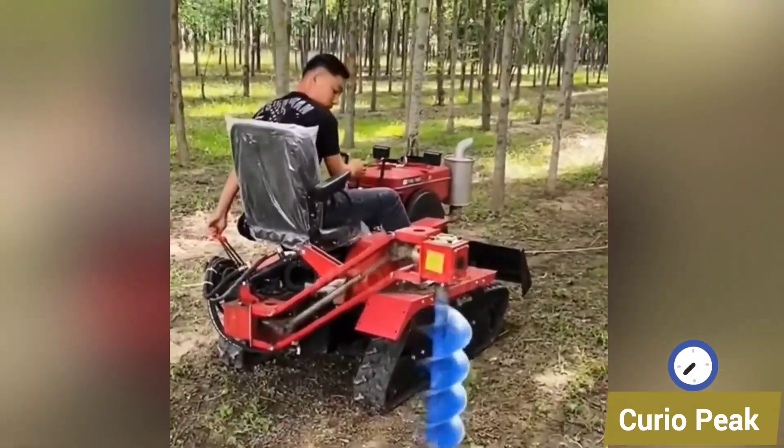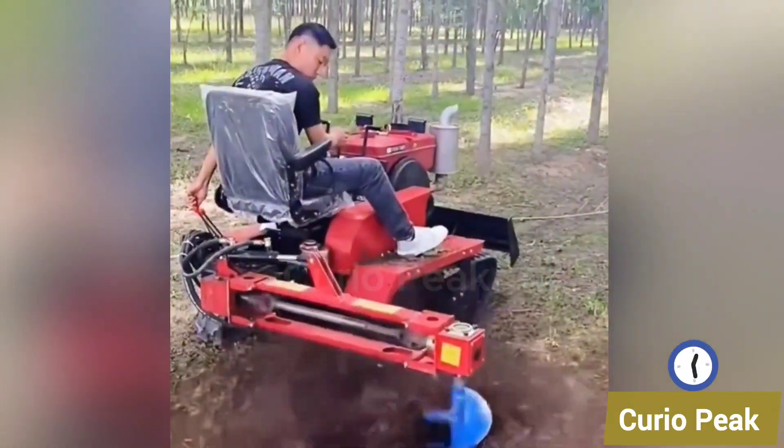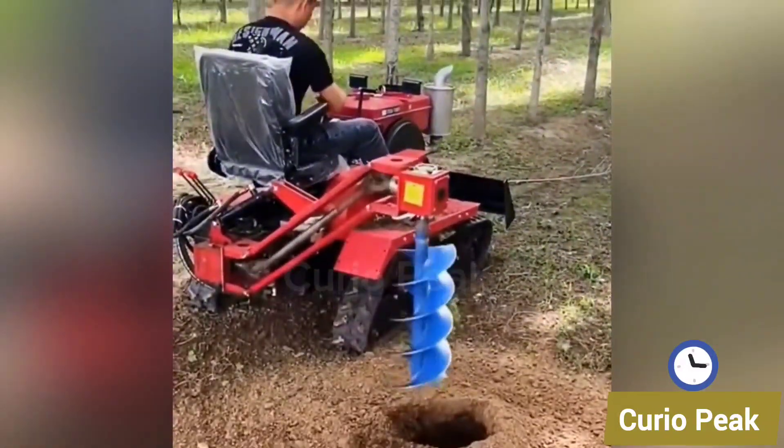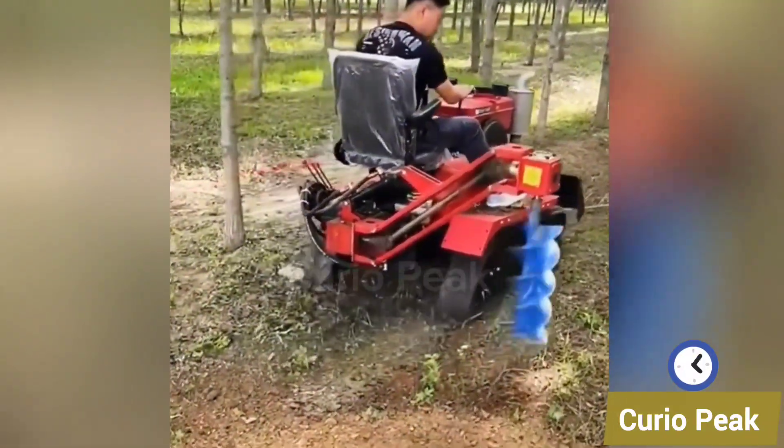Here's a small hole digger machine built for tree planting. Compact yet powerful, it digs perfect holes in seconds, making tree planting faster, easier, and more efficient.